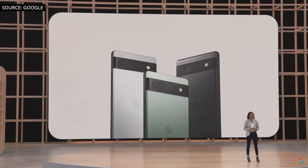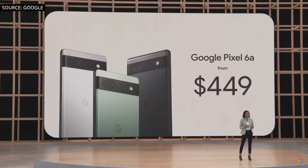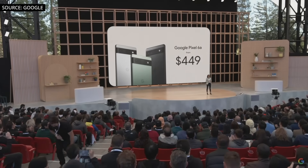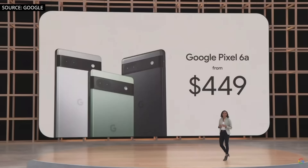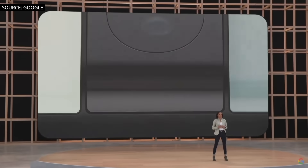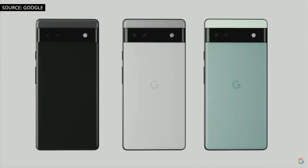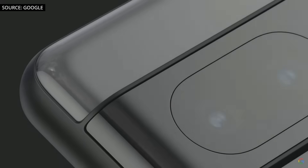Pixel 6a delivers the helpful, personal Pixel experience for the unbeatable price of $449. That's right — we truly believe it's the best smartphone we've ever offered for this price, and let me tell you why. Pixel 6a shares the same iconic design language introduced on Pixel 6, with a unique two-tone look and slim bezels surrounding our perfectly pocketable 6.1-inch display.